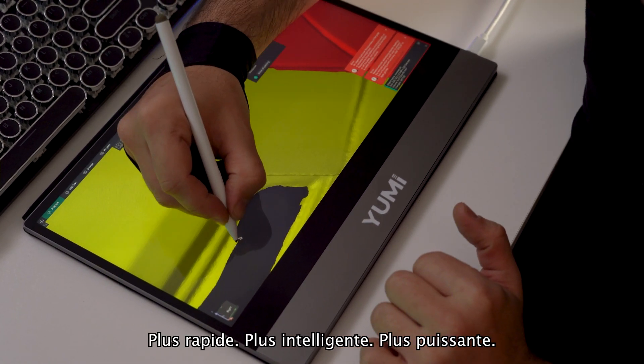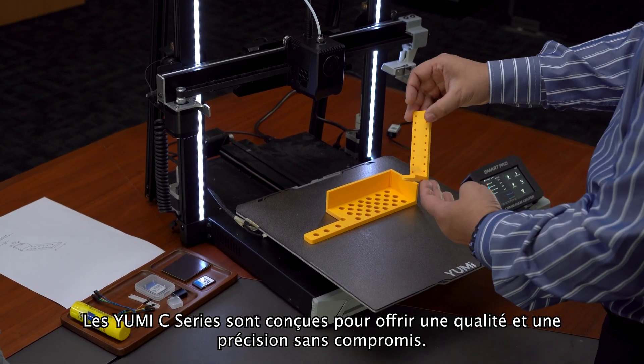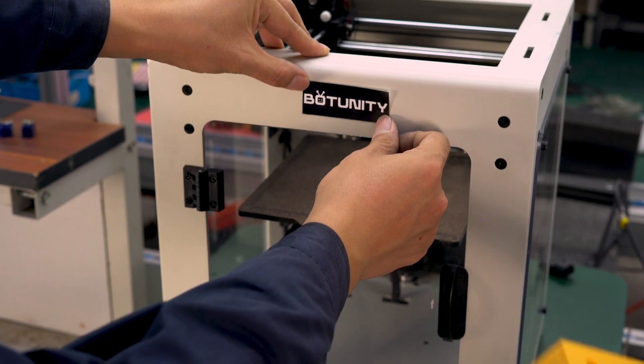Faster, smarter, more powerful — the UMI-C series is designed to deliver uncompromising quality and precision. Now you will have more freedom than ever to print the world around you.